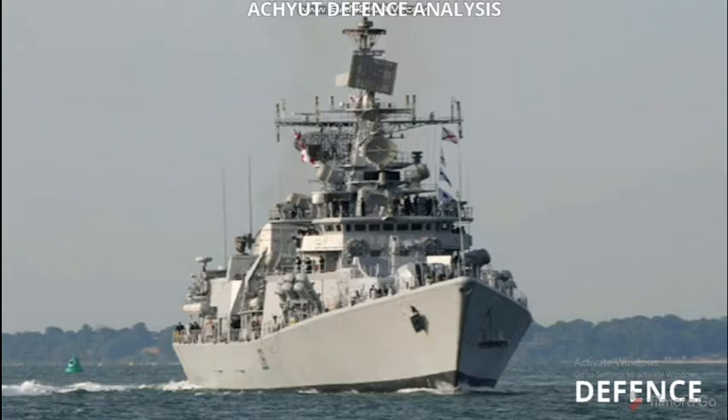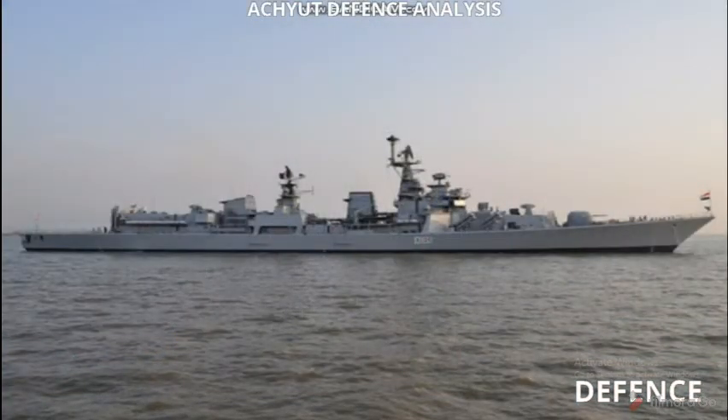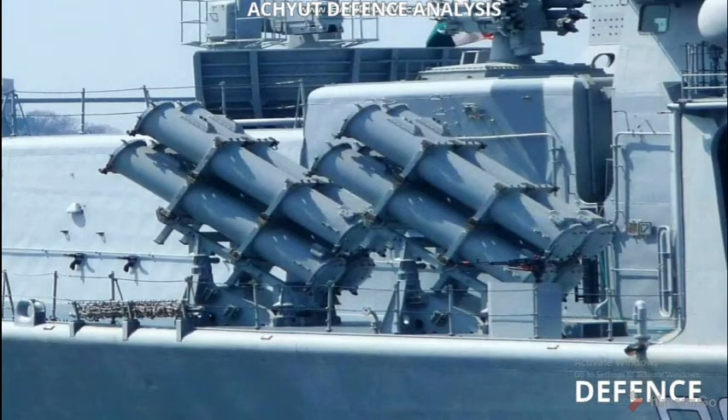Its speed is 56 km per hour. Its range is 4850 nautical miles at 14 knots, or 26 km per hour. Its complement is 180.